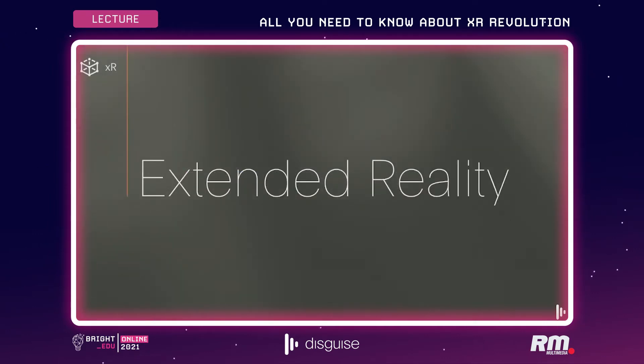We're here today to talk about extended reality. Extended reality is Disguise's term for virtual studios and virtual environments that mix together LED displays and real-time content systems. Let me show you what I mean.